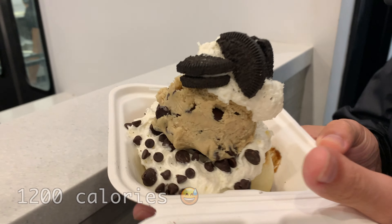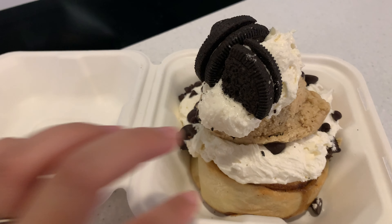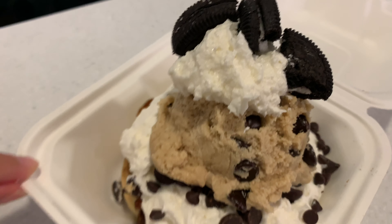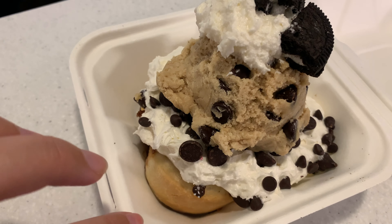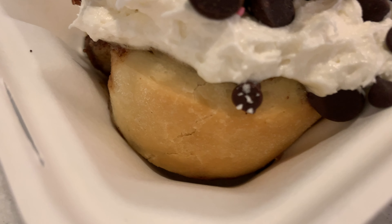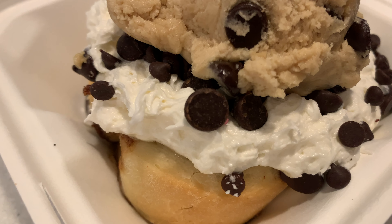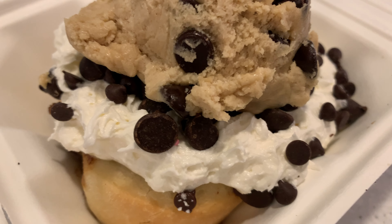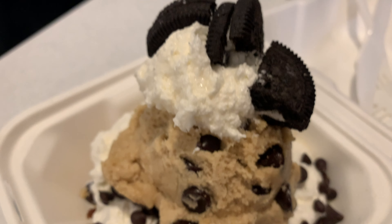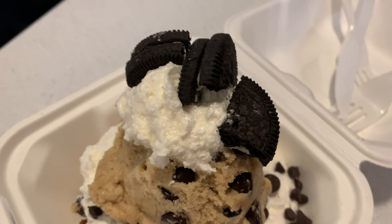Here's the mother lode. Oh my god, it looks so good — this is crazy. So we have a layer of cinnamon bun, and then cream cheese frosting or some kind of frosting with some chocolate chips, cookie dough, and more frosting or whipped cream and Oreos on top.